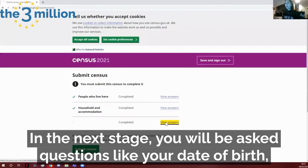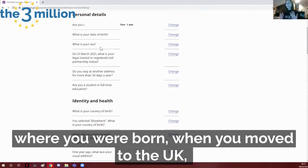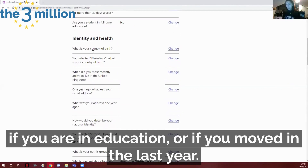In the next stage you will be asked questions like your date of birth, where you were born, when you moved to the UK, if you are in education or if you moved in the last year.